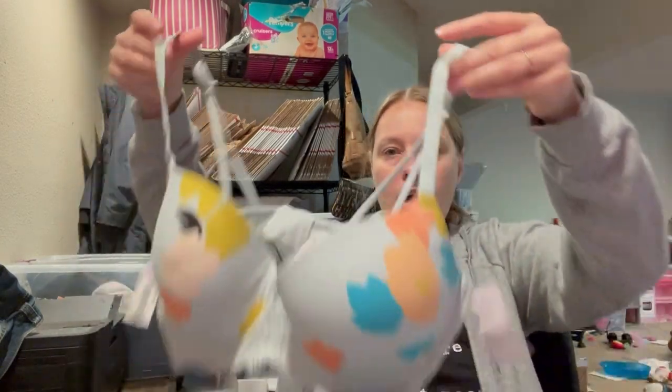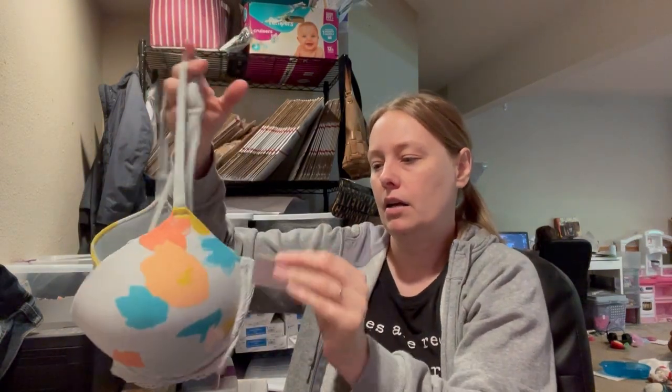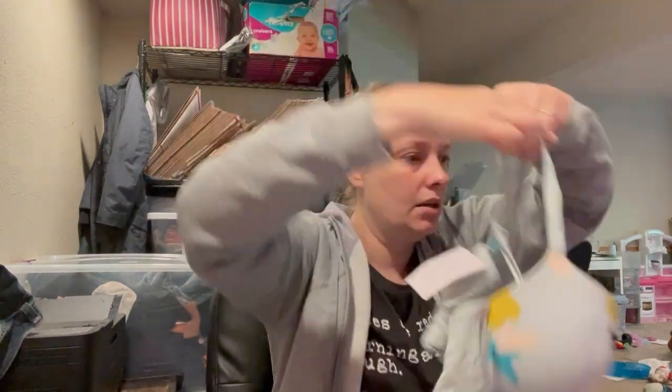Here's another bra — brand new with tags. It's from the same brand, Auden again. This is a 36D, again brand new with tags. Really good condition, super cute.